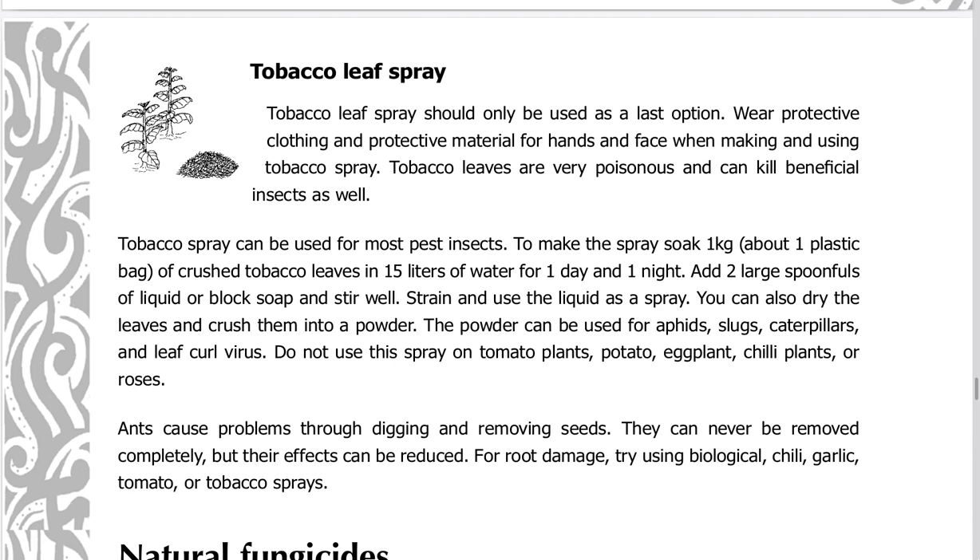Tobacco leaf spray should only be used as a last option. Wear protective clothing and protective material for hands and face when making and using tobacco spray, as tobacco leaves are very poisonous and can kill beneficial insects as well. To make the spray, soak one kilogram — about one plastic bag — of crushed tobacco leaves in 15 liters of water for one day and one night. Add two large spoonfuls of liquid or block soap and stir well. Strain and use the liquid as a spray. You can also dry the leaves and crush into a powder, which can be used for aphids, slugs, caterpillars, and leaf curl virus.